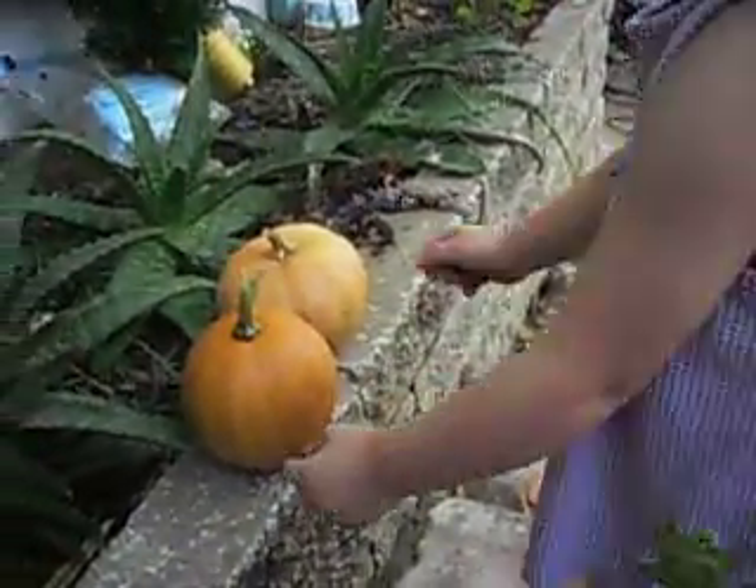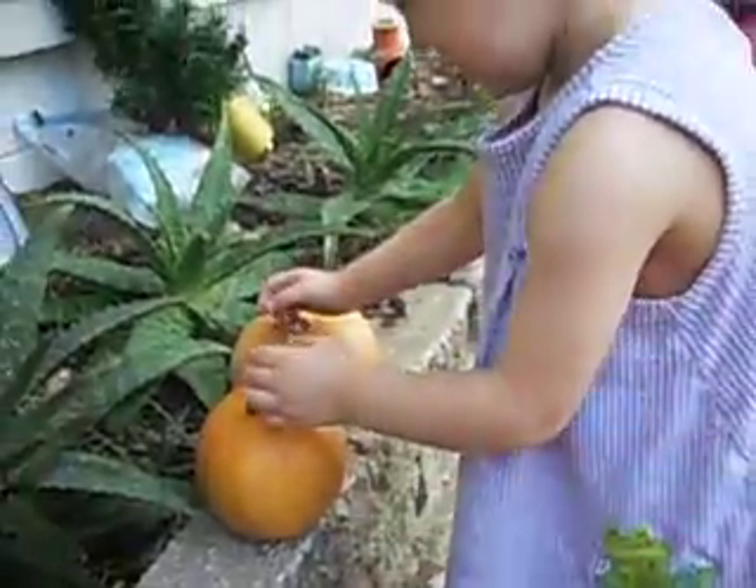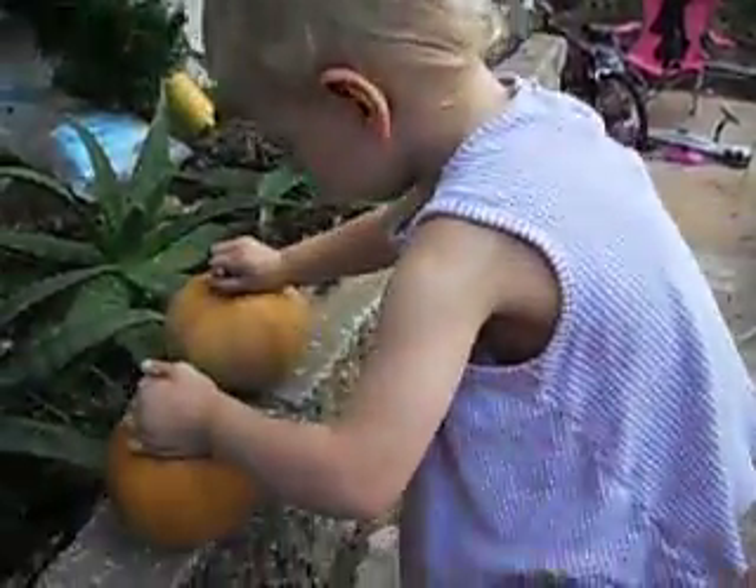Hi! Show me our new pumpkins over here. We brought them home from the garden. Aren't they sweet? These came from the Lions Club garden. They're just Tessa's size.